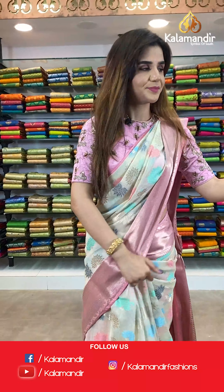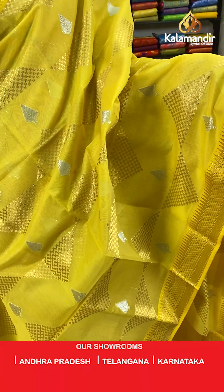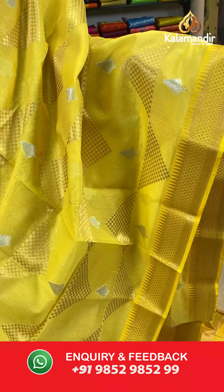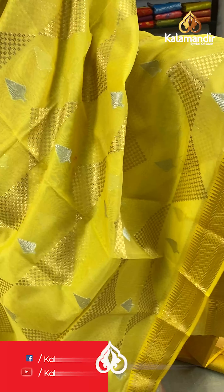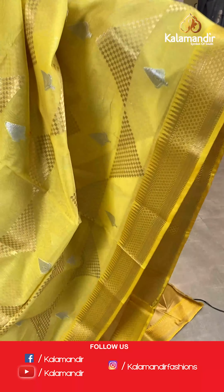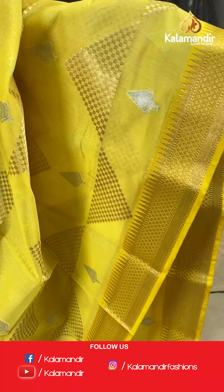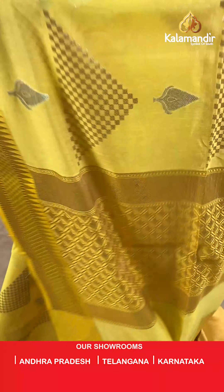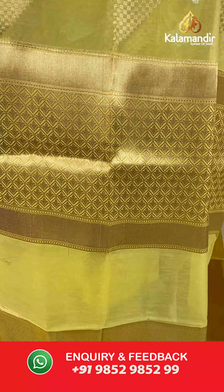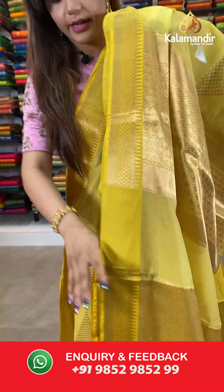On to our next saree — a beautiful bright yellow shade. The body has leaves and triangle buttis. And we have gold zari with temple design border. With it comes a contrast with sole design pallu and a brocade blouse.